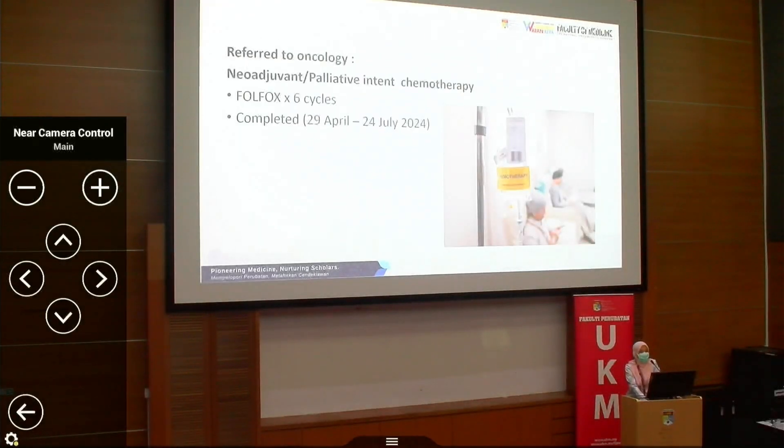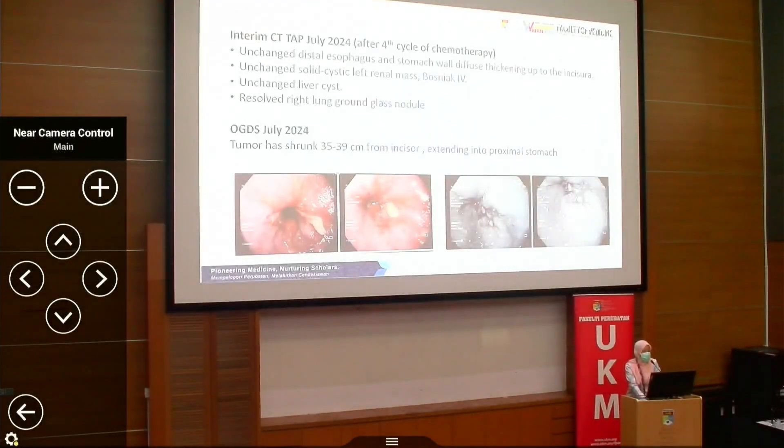This patient was referred to oncology for initiation of chemotherapy. The intent at that time was palliative, but this is where conversion therapy was considered. The patient received four CIP cycles, completed in July. Interim CT scan after chemotherapy showed not much change, but repeat OGD in July showed the tumor had shrunk and become smaller.